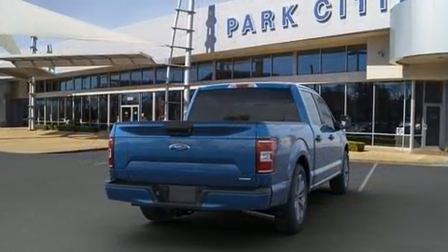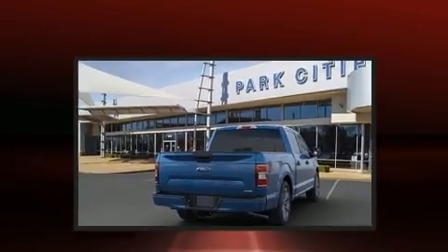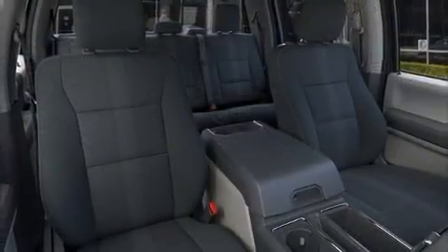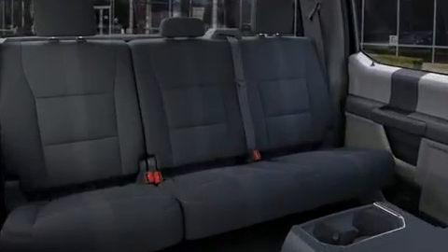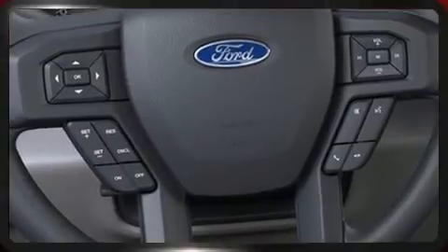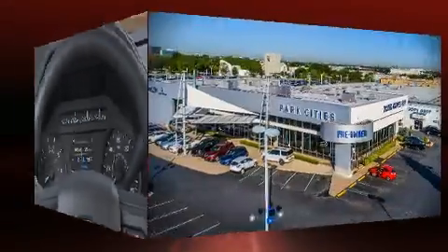Ford ensures the safety and security of its passengers with equipment such as dual front-impact airbags with occupant-sensing airbag, head curtain airbags, traction control, brake assist, ignition disabling, an emergency communication system, and four-wheel disc brakes with ABS. With electronic stability control supplementing mechanical systems, you'll maintain precise command of the roadway.